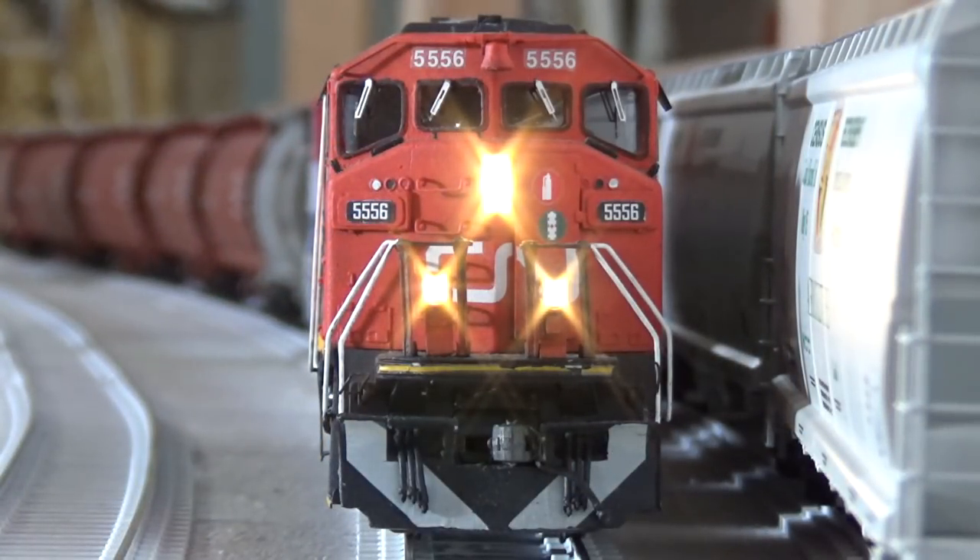Just a quick note about the lead unit on today's train. This SD60F, I'm pretty sure it's getting cut up for scrap kind of as we speak right now. So I figured I'd put my HO scale version in lead duties today as a little tribute. So that's why this one's leading the train today.